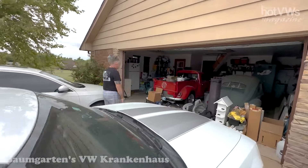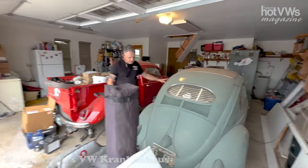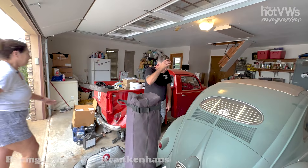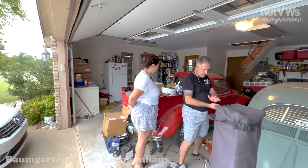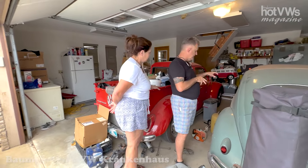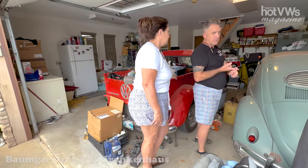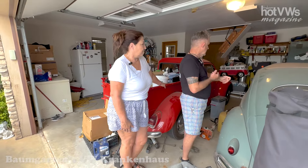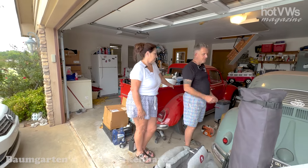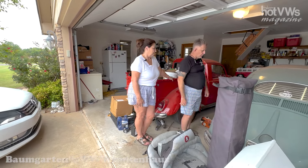Here in the garage is my baby — my '57 oval ragtop. She's got dust on her right now because she hasn't been out in a little bit, but she still runs and drives. She still has her original 36 horse engine. Most of the interior is original. The only thing I've done is lower it and put a narrow beam on it. I'm still running a six-volt system and it has a dealership-installed factory Philco tube AM radio.